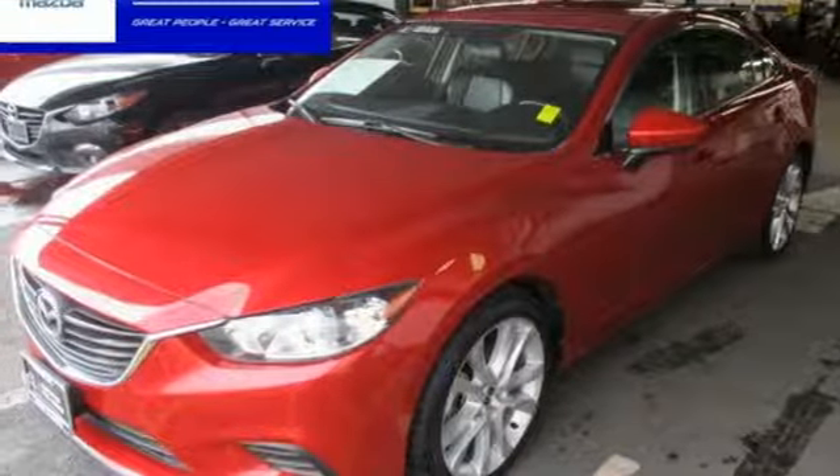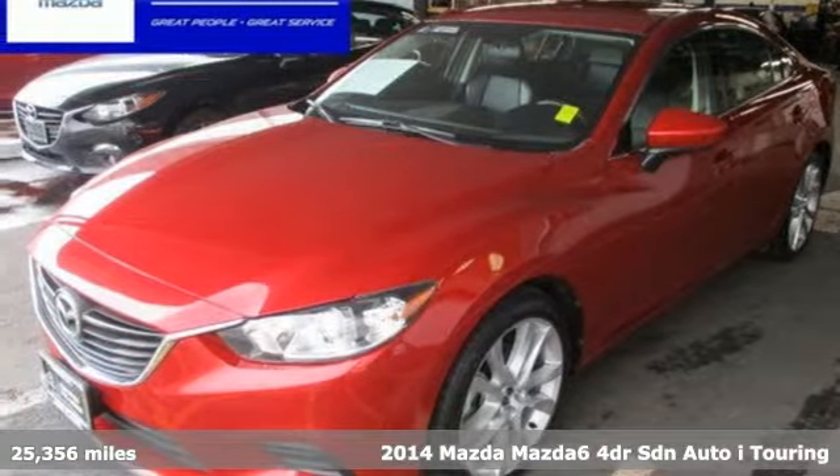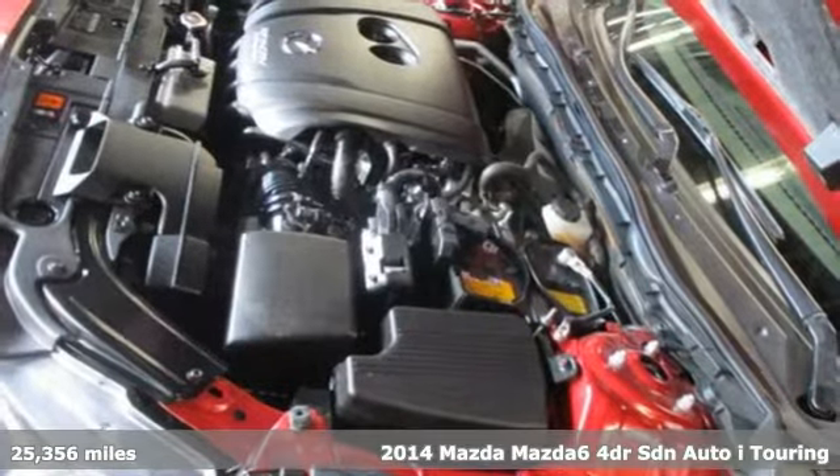It's a certified 2014 Mazda 6. For all the things that drive you, there's Mazda.